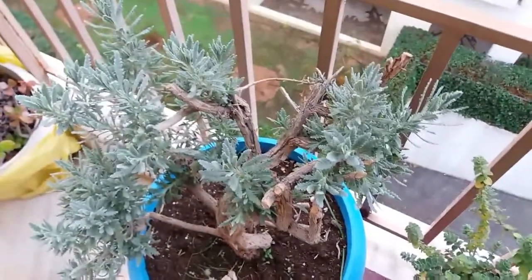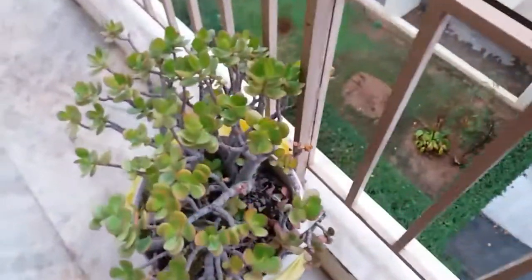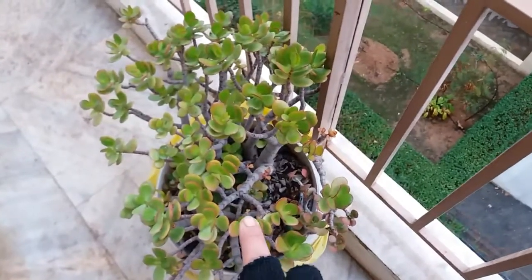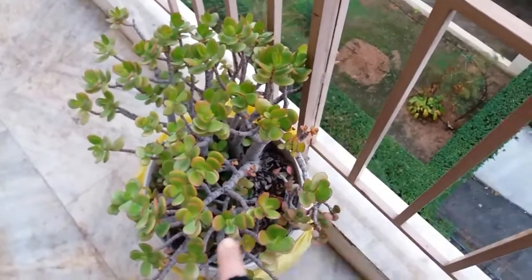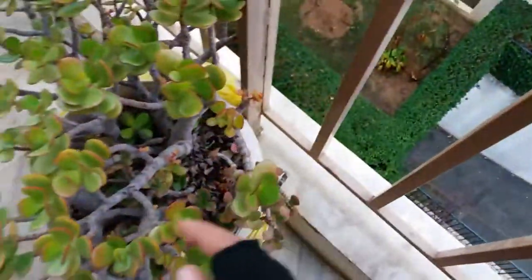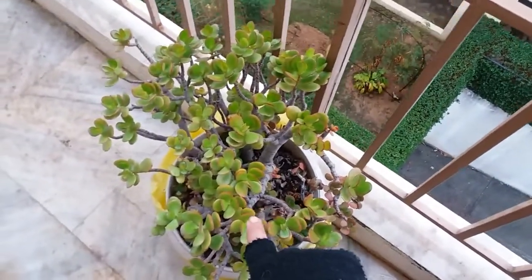My lavender is okay. And not for the end — I have one more to show you: this is the other crassula that I found in the garbage, and it's doing perfect. You can see new babies — she has recovered from the hard life she lived.